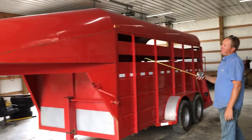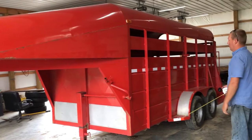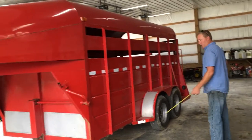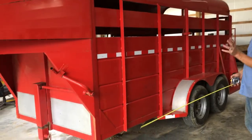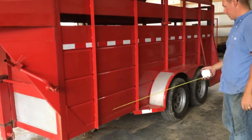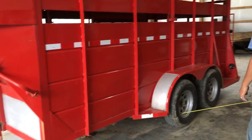Alright guys, Overtime Trailer Sales. We've got a really nice little 14-foot Delta stock trailer. The trailer was professionally repainted — automotive paint, clear coat, the whole nine yards. Looking down the side, there's no rust down the sides of the trailer at all. It's in really good shape.